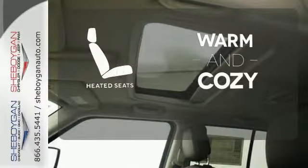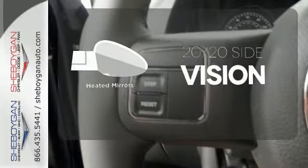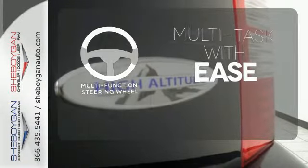Wrap yourself in the comfort of heated seats. The heated mirrors let you see behind you without all the work. A multifunction steering wheel makes multitasking a touch easier.